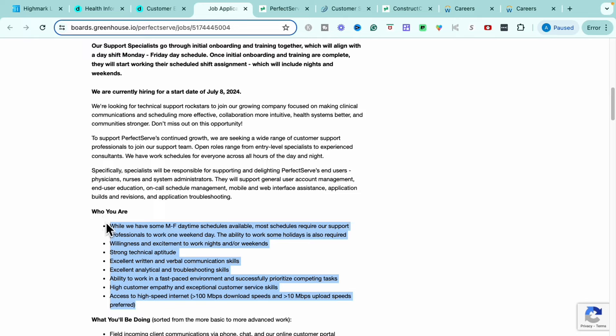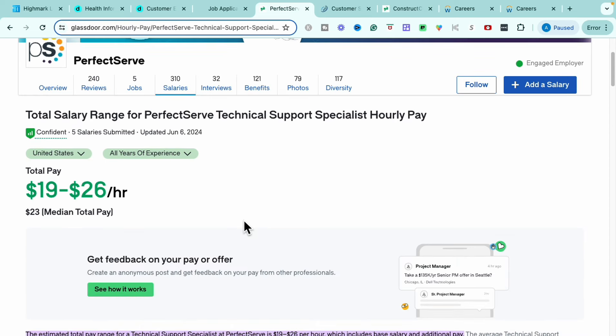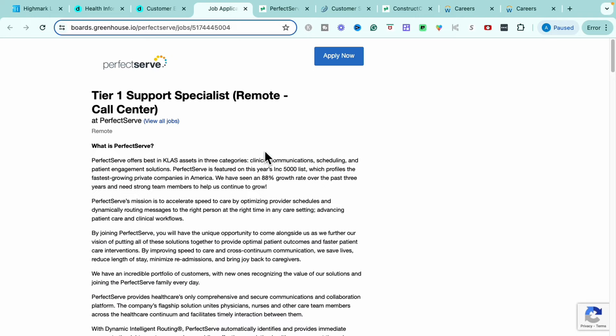So definitely if you have no experience and you're looking for something, make sure you get your application in so you can get in for interviews and start on that July 8th start date. I was able to locate the salary for this role — you are looking at anywhere between $19 to $26 per hour with a mid-range of $23 per hour, and that is really good starting with no experience at all. It being a remote position in a support role means you can take those skills and go anywhere in the support or IT world once you have that foundation. Do not sleep on this role if you are entry-level.